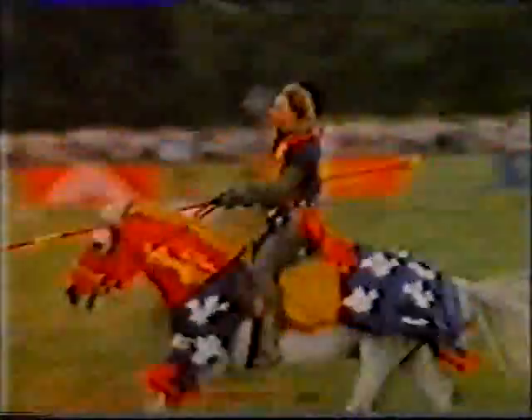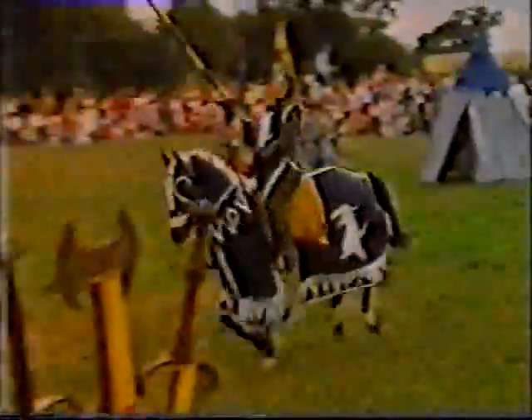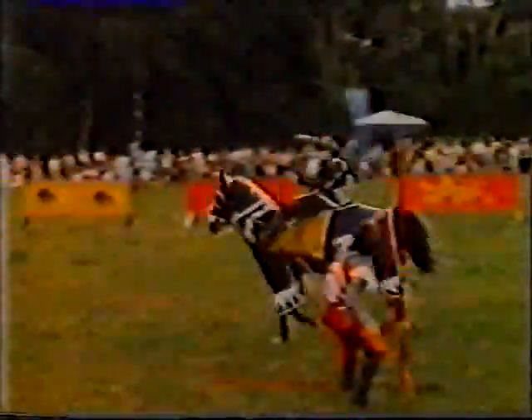A knight on his horse was as powerful as a tank is in today's army. You'd often find a young knight in the Castle Bailey doing this — riding at the Quintain. The idea was to ride up, strike the Quintain arm with your lance, and then get out of the way before the sandbags swung round and hit you.